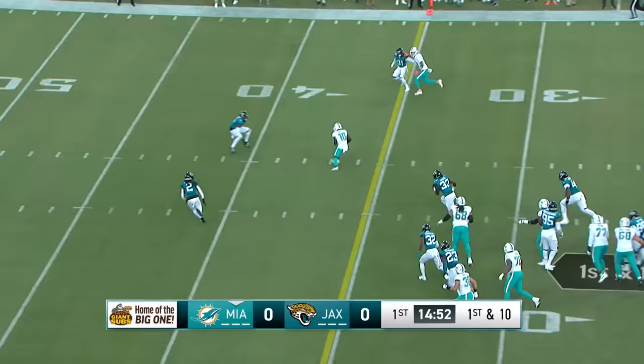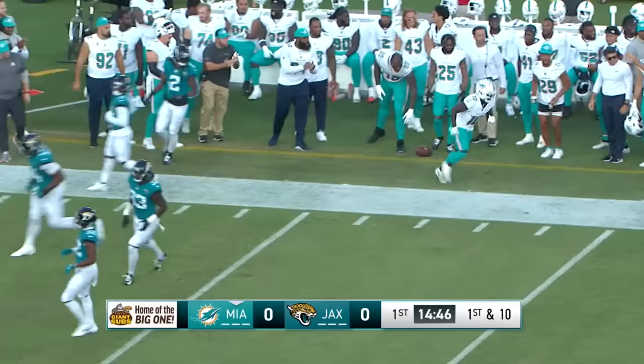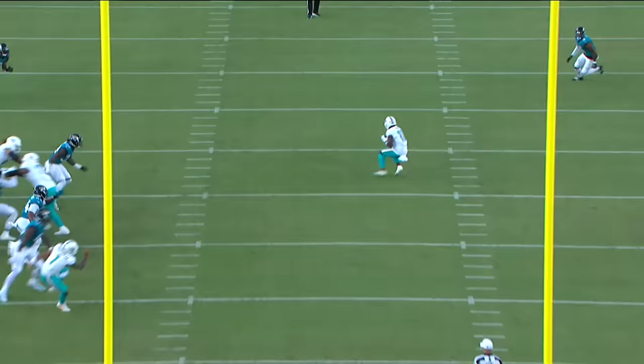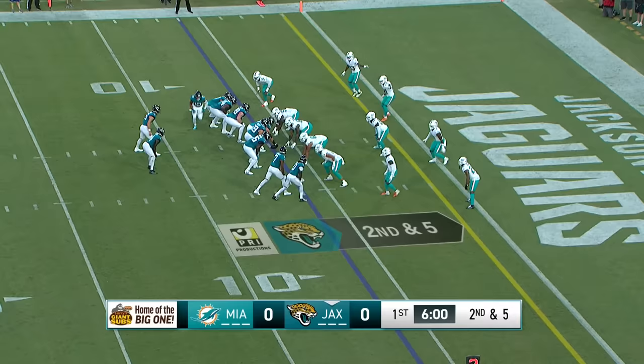Hill's lined up in the slot. Here's a quick turn-in throw to Hill and he's got room to run at the 35. He gets to the outside — it's the nightmare scenario. He's down the sideline into Jaguars territory. Fake the run, hits the slant — all this space and number 10 can go. Tyreek Hill, all the gas, ran away from the defense.